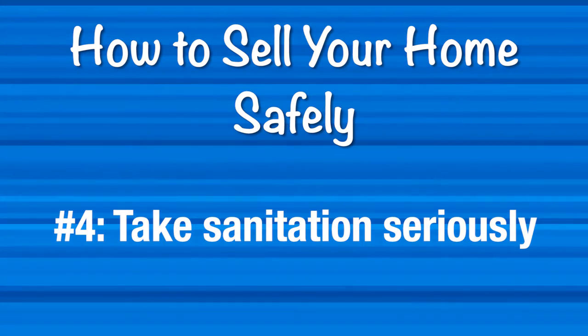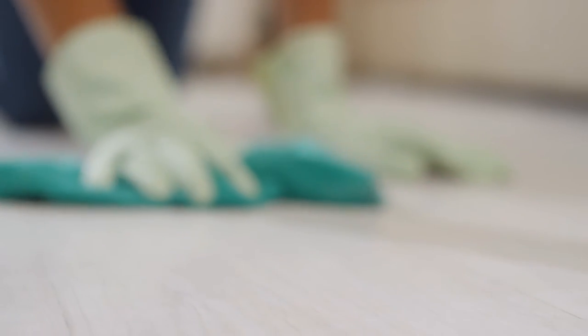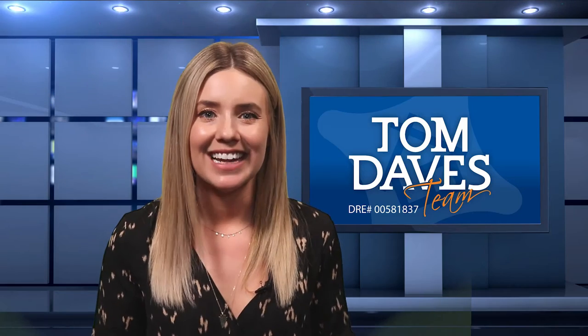Number four, take sanitation seriously. While a home should always be clean before you show it to a prospective buyer, sanitizing is just as important. Make sure you're sanitizing all high-touch areas such as door knobs, drawer pulls, countertops, and light switches. Better yet, leave necessary lights on so that no one has to touch a switch. You can also leave all doors and cabinets open to minimize unnecessary contact. Once the showing is complete, another thorough sanitation should occur.